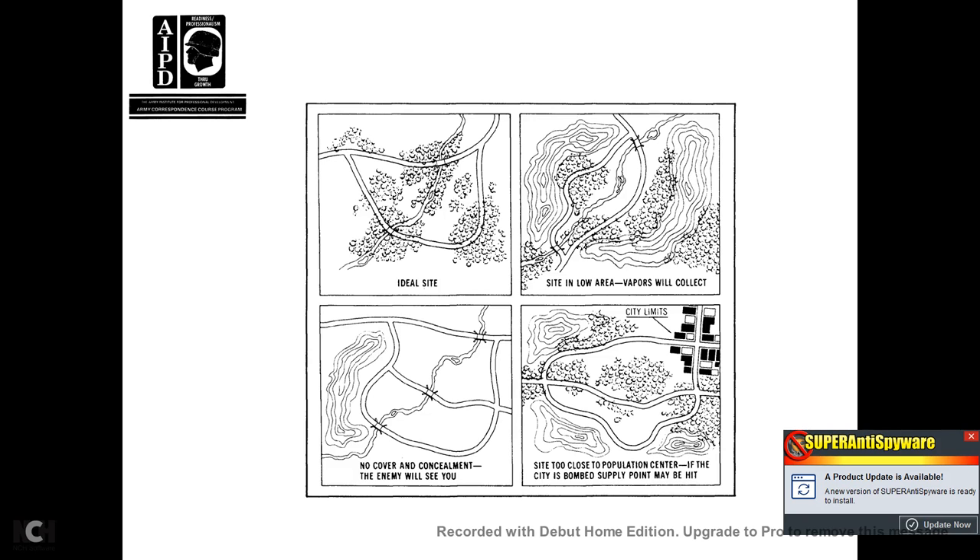Figure 1-1 shows an ideal state versus a site low where vapors collect, with no cover or concealment where the enemy can see you, and a site too close to a population where a bomb hitting the supply point may cause casualties.